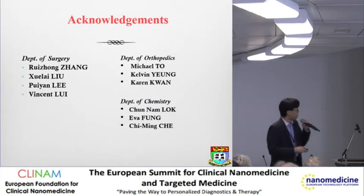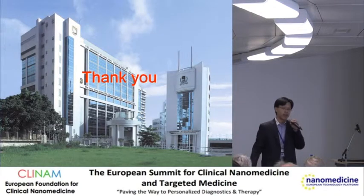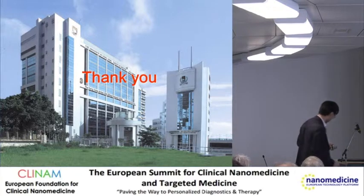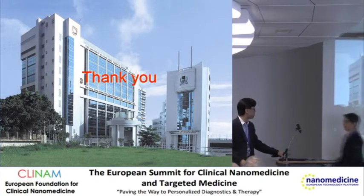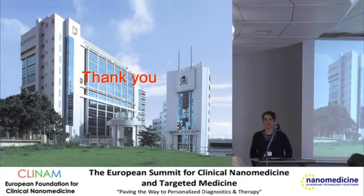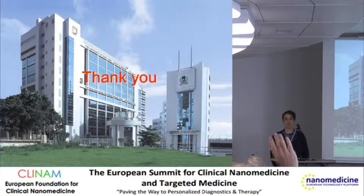I'd like to thank my lab staff, my students, my postdocs, and my collaborators in orthopaedics and chemistry. Thank you for listening. Thank you very much - you are all very efficient concerning time. Are there any questions?